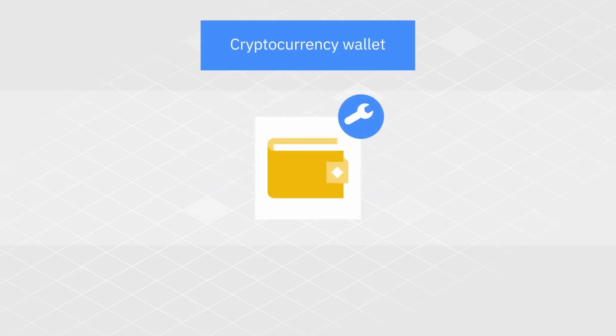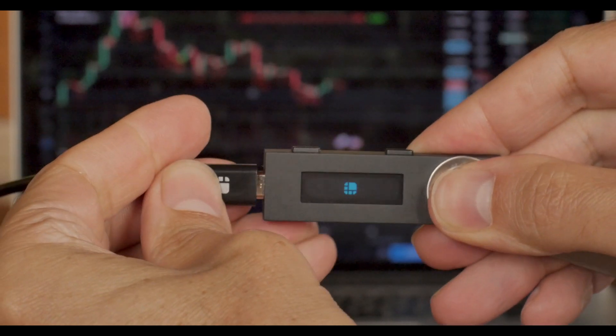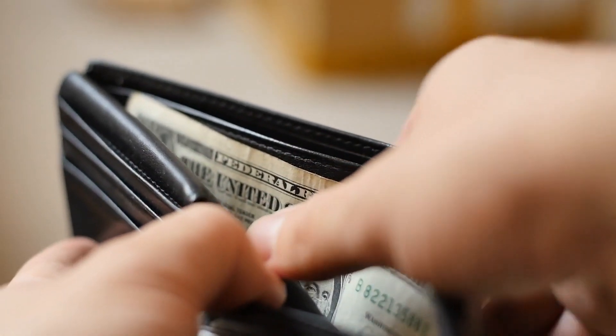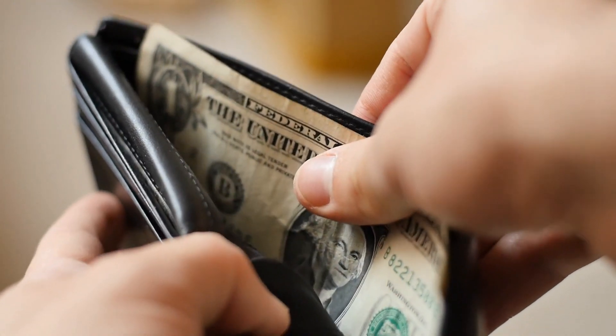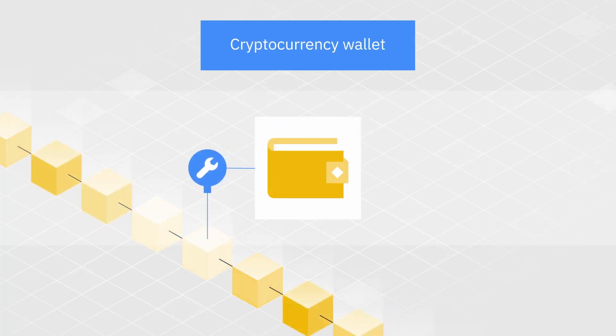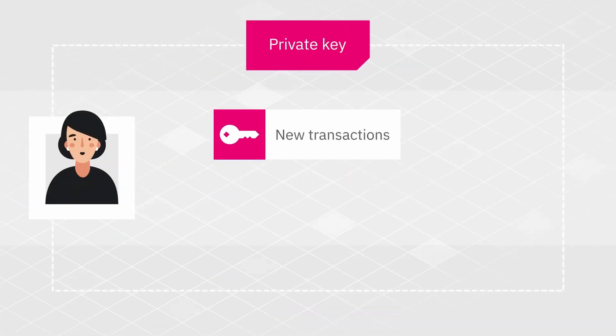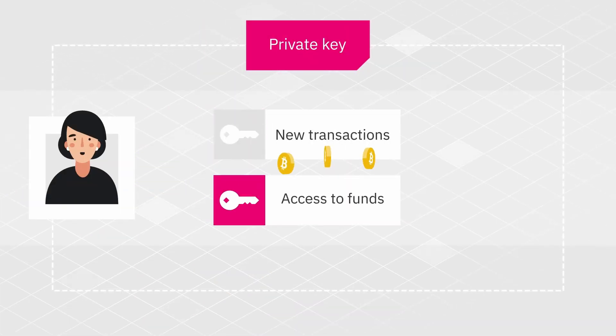Because it's called a crypto wallet, you might think your crypto wallet is where your cryptocurrency is stored, similar to how your physical wallet is where your physical currency is stored. But that's technically incorrect. Your cryptocurrency actually lives on the blockchain, not your wallet. Instead, your wallet holds the keys which can unlock and give access to your cryptocurrency.